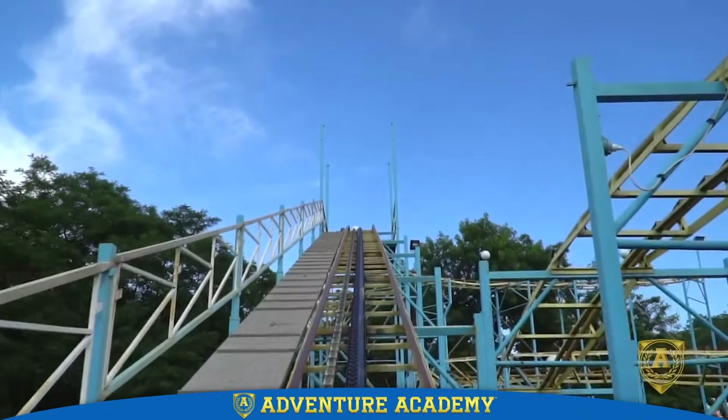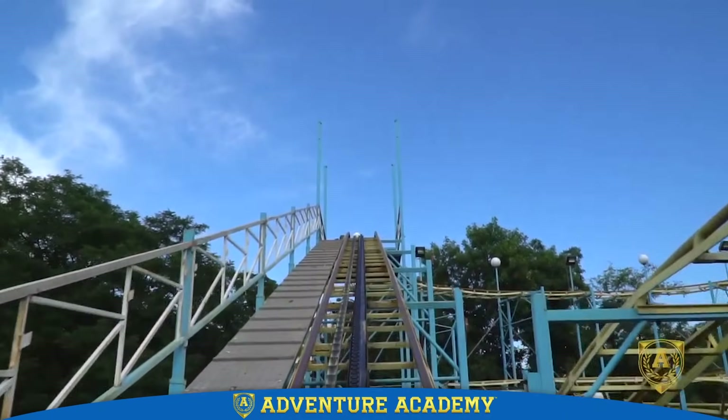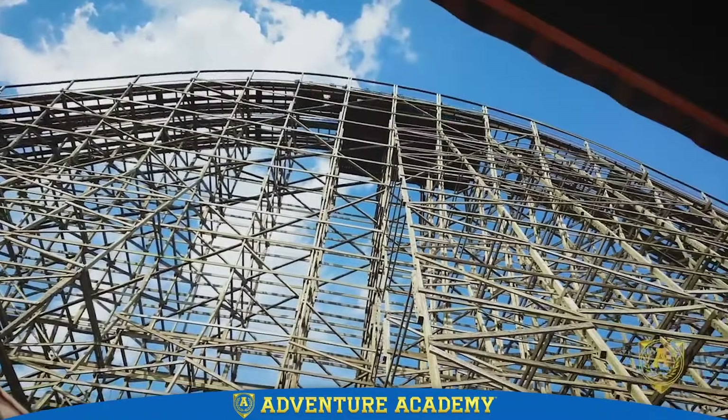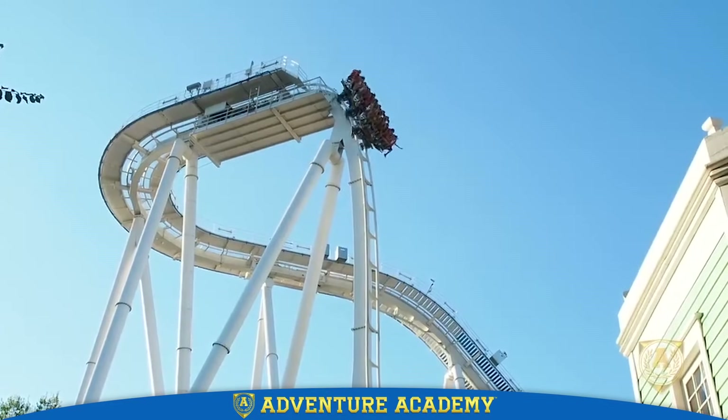As the cars of a roller coaster are pulled up to their starting position, they are gaining potential energy. The higher the cars are pulled, the more potential energy they gain. And once there's enough potential energy, the fun begins.